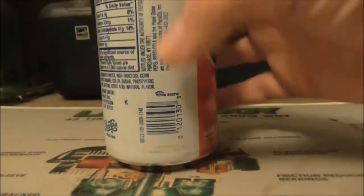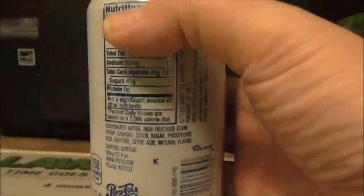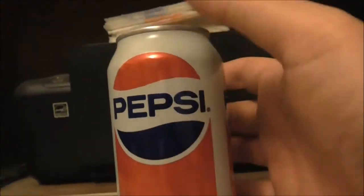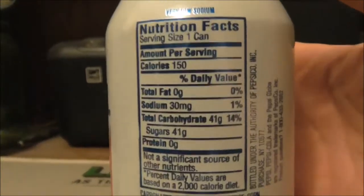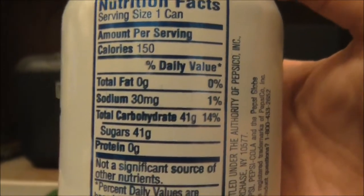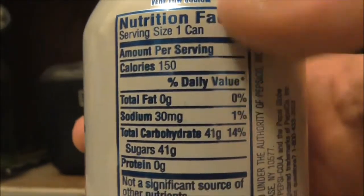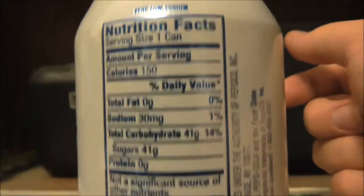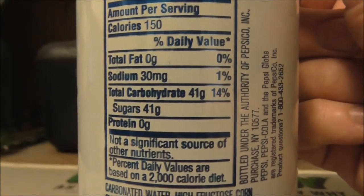There are barcodes — the UPC barcodes — because the cans can be sold individually. And the usual information they put on there. Back in the old days, Pepsi cans never had nutritional labels, but that's pretty much any beverage or food sold in this country, outside of alcohol beverages — all of them have nutrition labels.